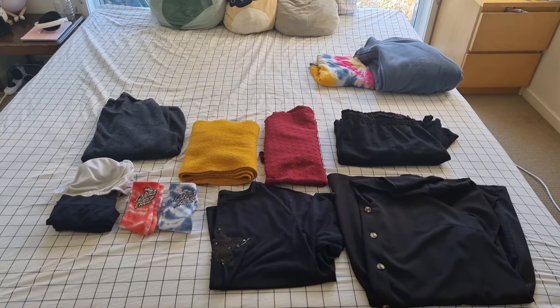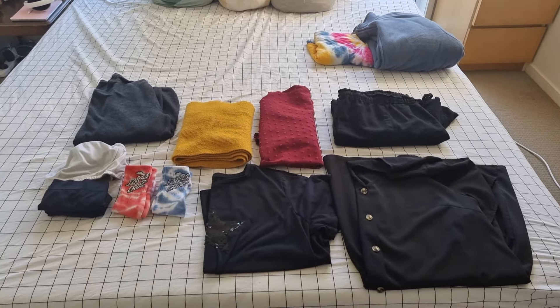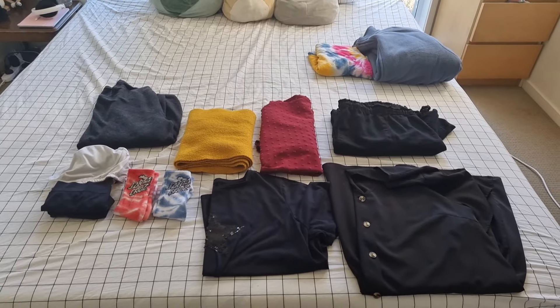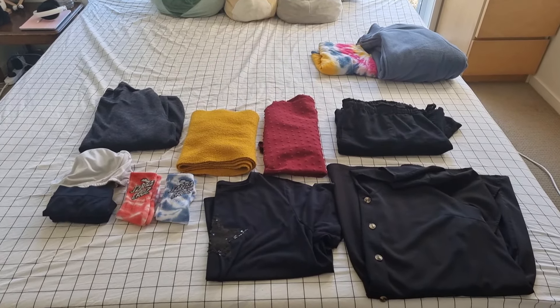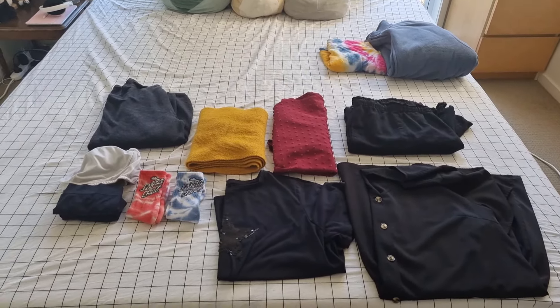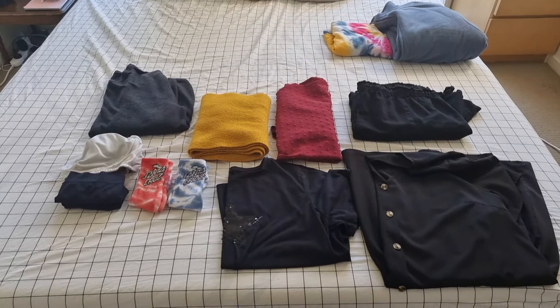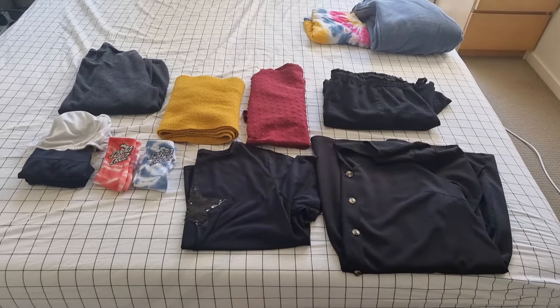This is everything that I currently own. This includes things to go out in, things to hang around the house in, and also summer and winter, autumn and spring. So this is everything that I've got at the moment.